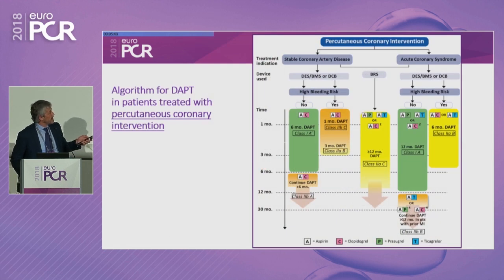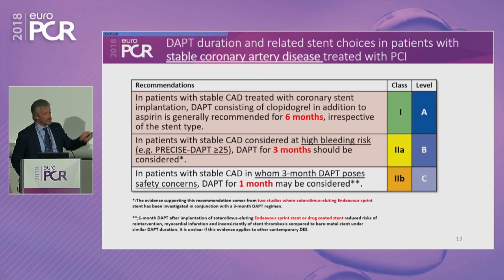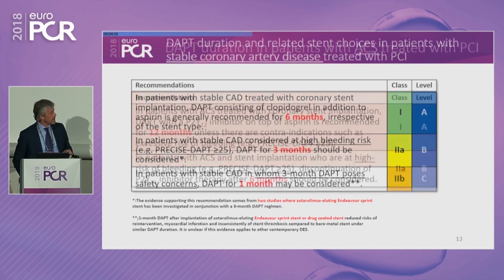This is the summary of the recommendations — based on consideration of stable versus ACS presentation, with no longer a distinction between DES and BMS. For stable coronary artery disease, six months is generally recommended, irrespective of stent type. This goes down to three months when the patient is at high bleeding risk — for example, PRECISE DAPT score over 25. You can even go down to one month in very high-risk patients when even three months is considered risky. This is a class 2 recommendation we now have.